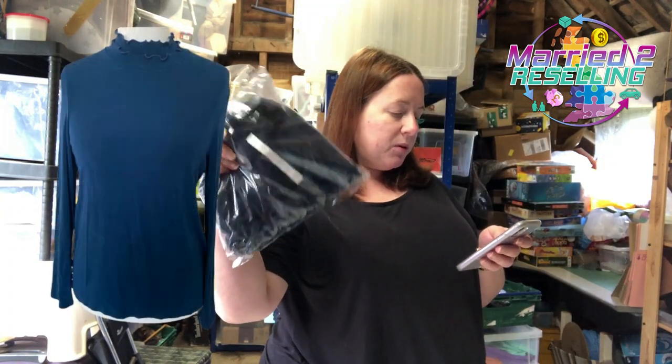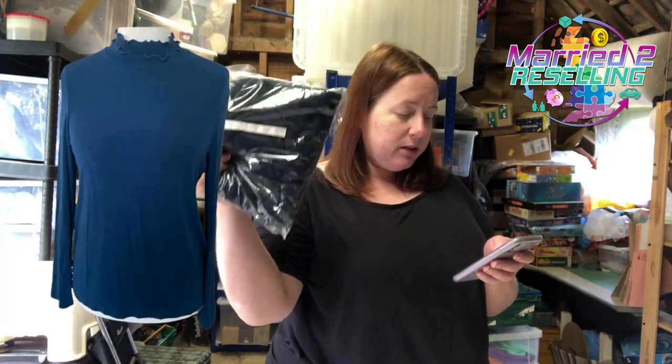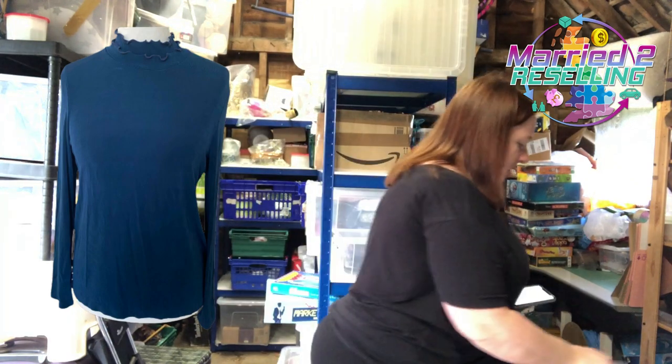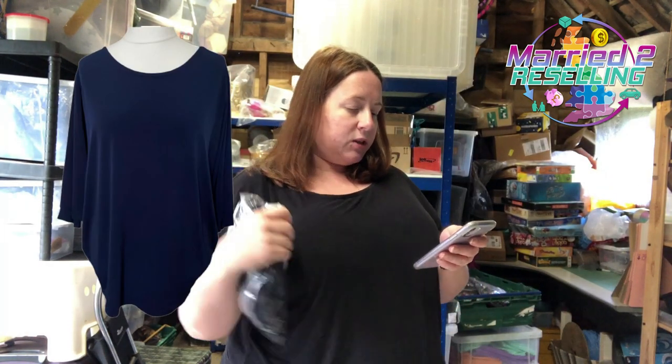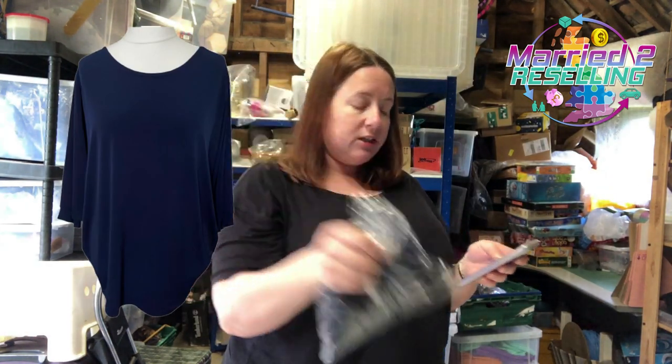Kim and Co top, cost £3.99, sold for £14.99 — I think it's going to Italy, GSP of course, that's the only way we do it. Another Kim and Co top, cost £4.25, sold for £15.99 — this has been returned once already because the person's bum was too big apparently.